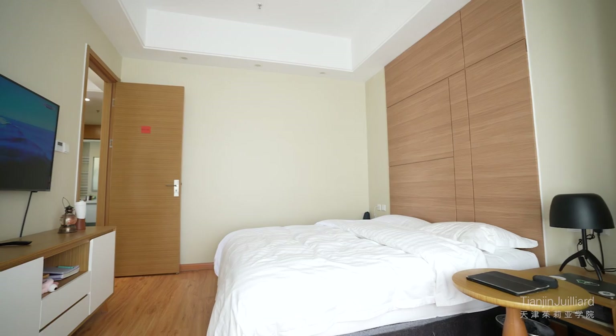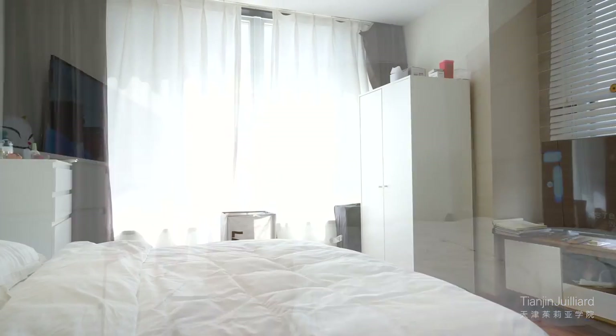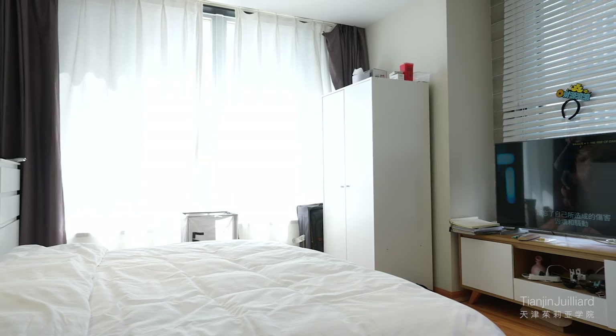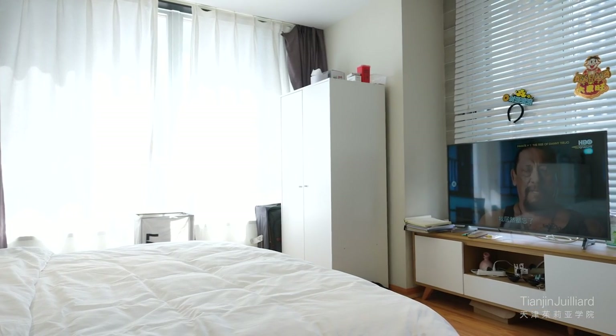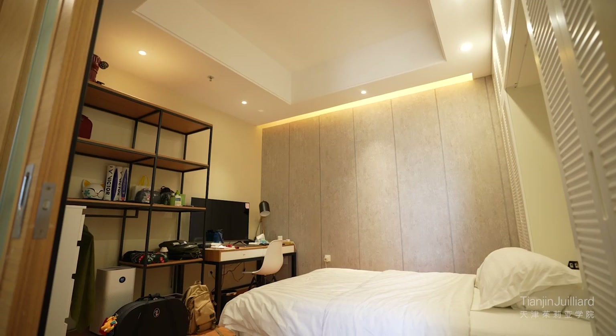Each room in the suite has a bed, drawer, plenty of closet storage space, and a smart TV with both Chinese and international channels. Every room also has its own individual thermostat and air purifier.